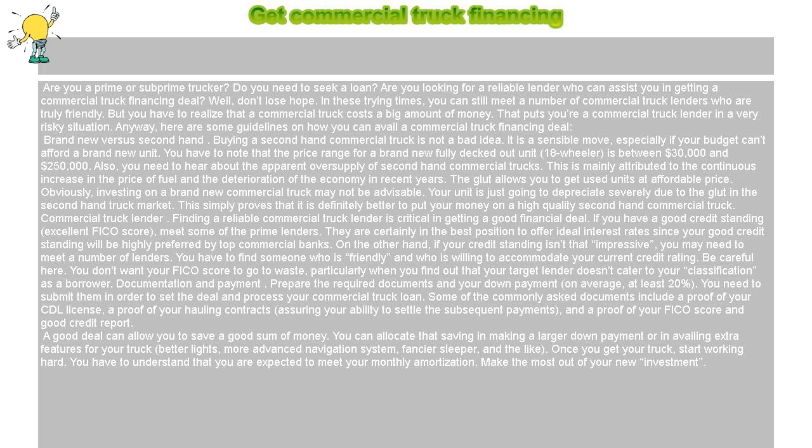Also, you need to hear about the apparent oversupply of second hand commercial trucks. This is mainly attributed to the continuous increase in the price of fuel and the deterioration of the economy in recent years. The glut allows you to get used units at an affordable price.